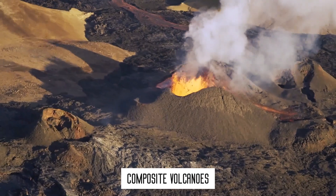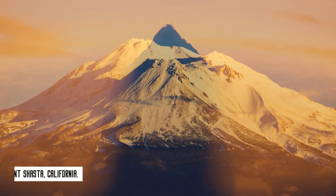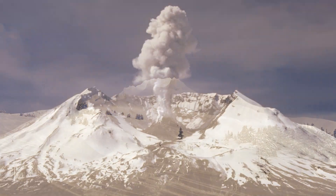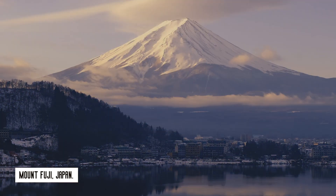Number two: composite volcanoes. Some of the world's greatest mountains are actually composite volcanoes — think Mount Shasta in California, Mount Hood in Oregon, Mount St. Helens and Mount Rainier in Washington, or maybe most famously, Mount Fuji in Japan.